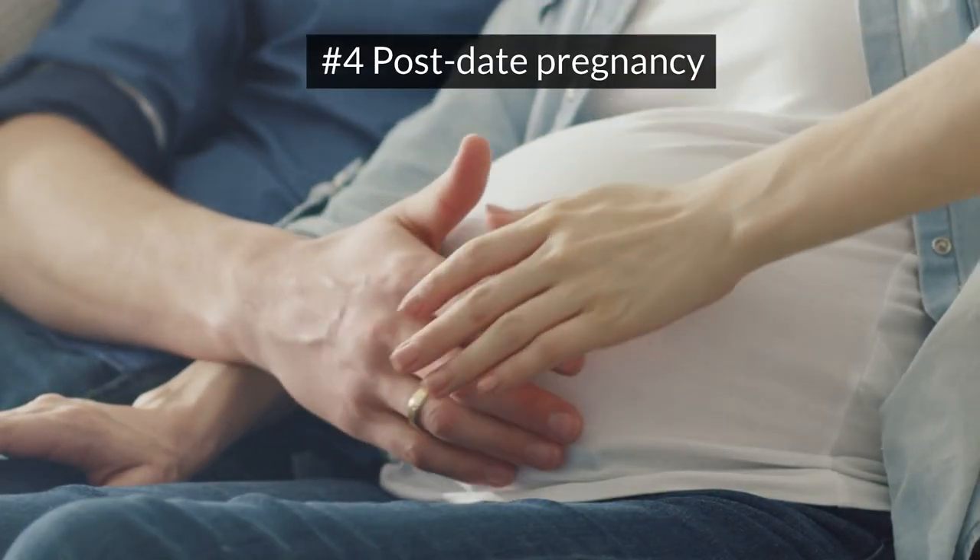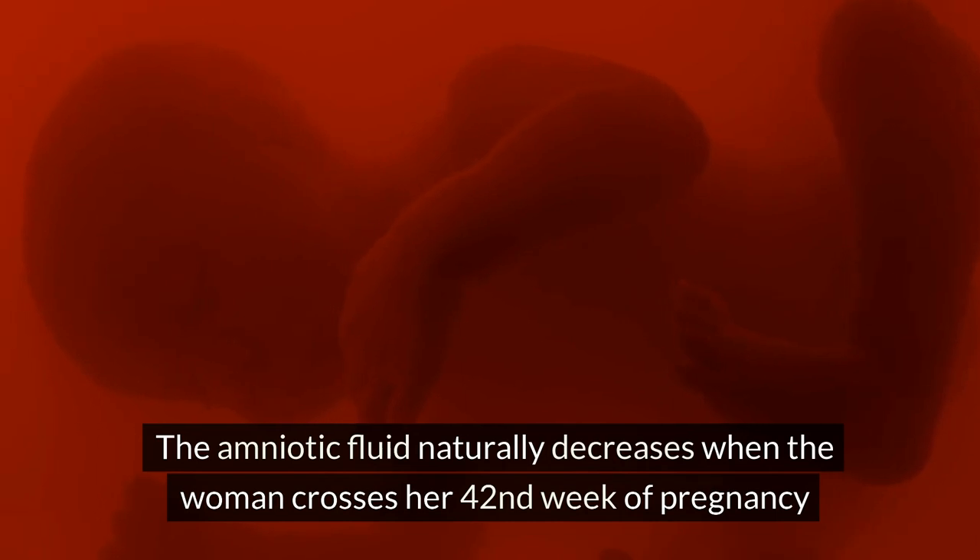Post-date pregnancy: the amniotic fluid naturally decreases when the woman crosses her 42nd week of pregnancy.